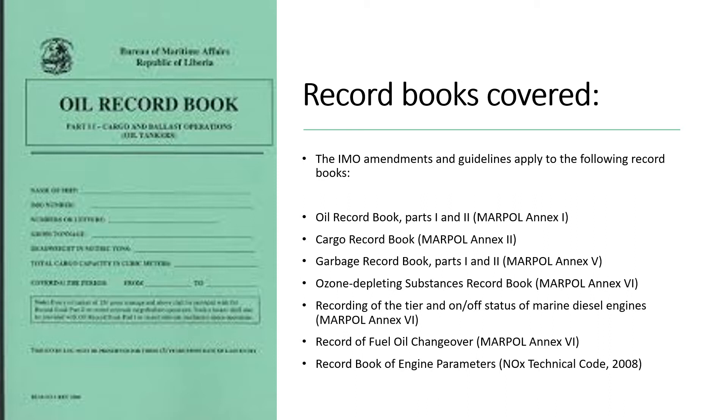The record books covered by this change include the Oil Record Book Parts 1 and 2 from MARPOL Annex 1, the Cargo Record Book from MARPOL Annex 2, and the Garbage Record Book Parts 1 and 2 covered by MARPOL Annex 5.